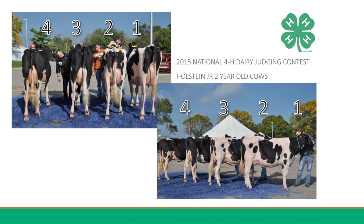I will grant that four does keep this a close placing, as she has so much more body capacity.